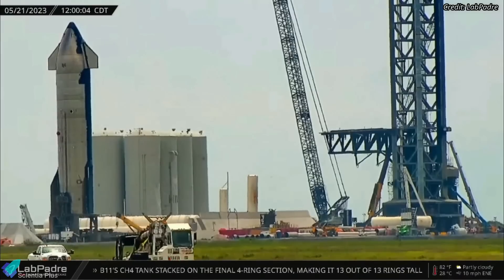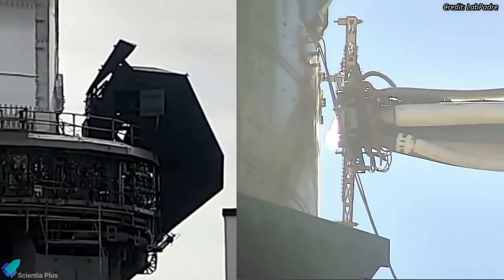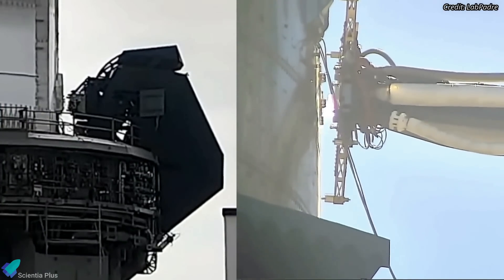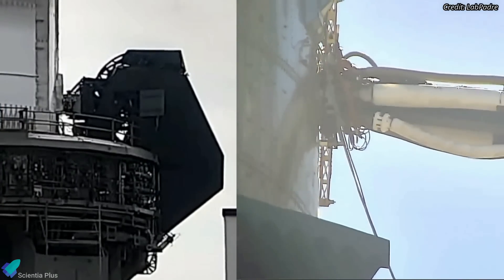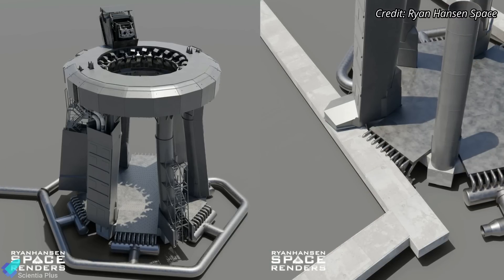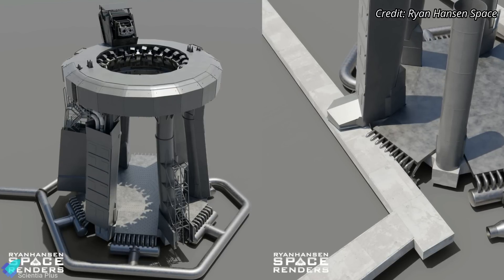The ship quick disconnect was later moved to the build site for inspections and repairs. SpaceX is planning to refurbish and upgrade both the booster and Starship quick disconnect mechanisms before the next integrated test flight. SpaceX is currently installing water-cooled steel plates under the launch mount to protect the launch pad from damage during future Starship launches.